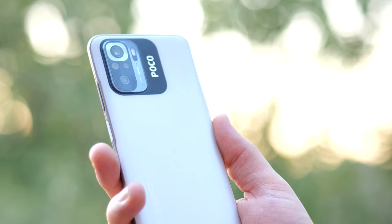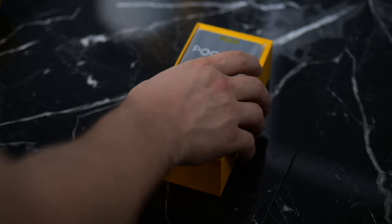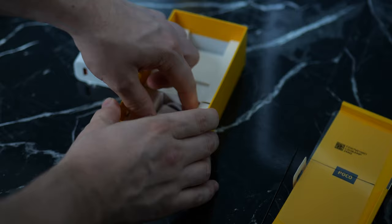My Poco M5s comes in this white color — it has a matte white look with the Poco logo and the camera accents going from black to silver, which I actually like. In terms of unboxing, no surprise — you get a case inside, your SIM ejection tool, a screen protector, your 33-watt charging brick, and of course your cable as well.